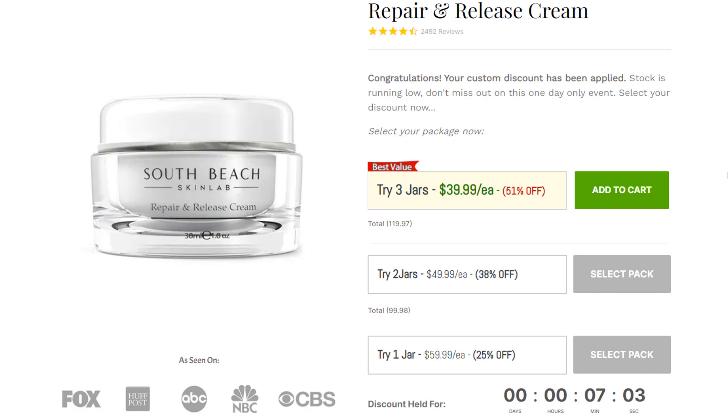How does South Beach Skin Lab work? South Beach Skin Care Lab developed a Repair and Release Cream that targets the leading cause of premature aging and uses its natural ingredients to reverse the aging effects. The Journal of Cosmetic Science discovered the hidden reason behind poorly aged skin. According to their research, your skin condition is not linked to bad genetics or skin type. The wrinkles and age spots you see are caused by a lack of specific peptides in your skin. Without these peptides, your skin will start to age rapidly. These peptides send signals to your brain, telling it to begin producing anti-aging cells to combat wrinkles and other skin conditions. There are many peptides in our body, but only two of them are essential for skin health.